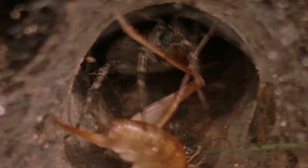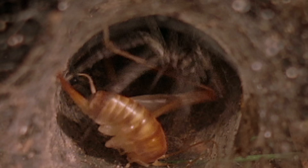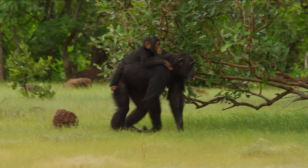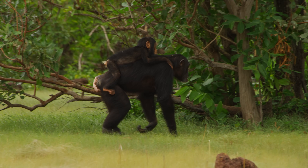It only affects invertebrates, which are their prey, and also primates. So it's really toxic to monkeys and apes. And, of course, we are extremely badly affected by that.